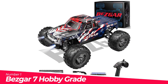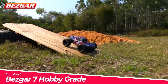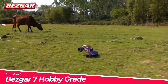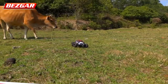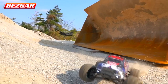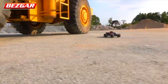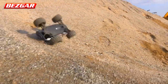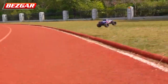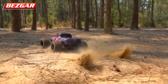Number 1: BEZGAR 7 Hobby Grade 1/16 Scale. Strong Suspension System — the car is equipped with a 4WD shock absorber suspension system. The metal spring shock absorber is independent and adjustable, ensuring strong collision resistance and a shock-proof body, whether speeding on a wide field, crashing, or rolling over in a narrow terrain. The remote control car has a top speed of 40+ km/h, giving greater competitiveness in drag races and an excellent driving experience.